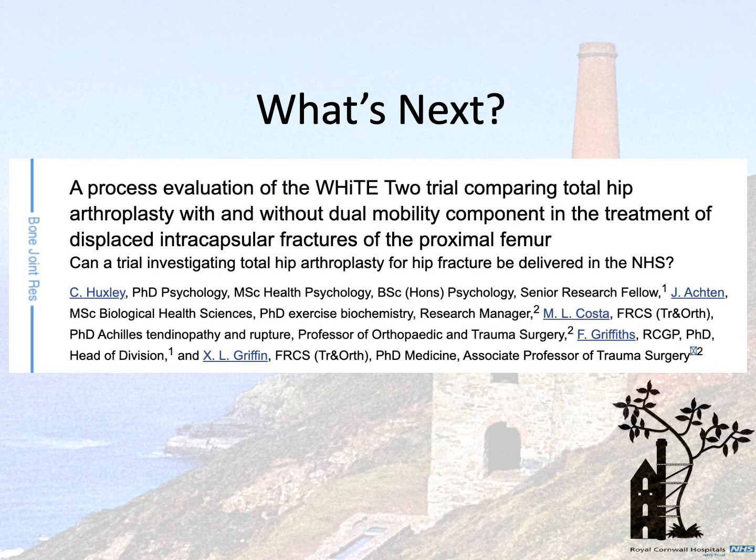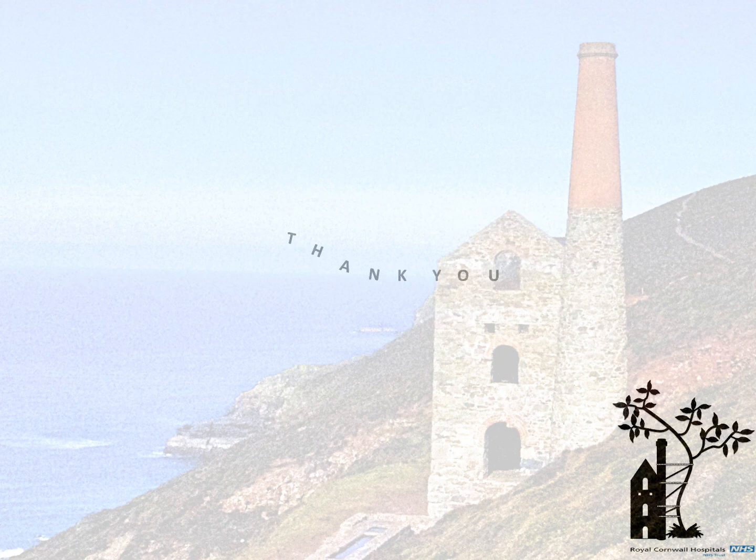This question was looked at in 2016 by Costa and Griffin's Oxford group as part of a pilot study for the WHiTE 2 trial. Interestingly, they found that recruiting to such a trial would be too difficult. Using a McNamara sample size calculator, allowing for 20% dropout, to show a difference between 1% and 5% dislocation rates in the two groups, we would need 175 patients in each arm. We suggest a randomised control trial could potentially complete this regionally within a few years. What are the group's thoughts? Thank you very much.